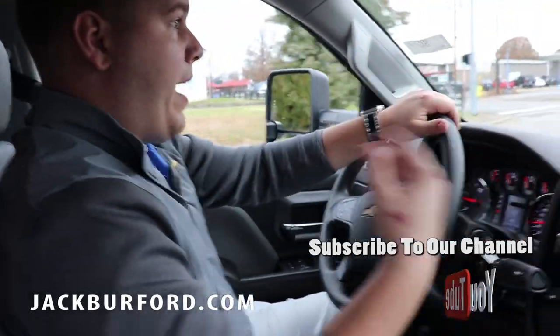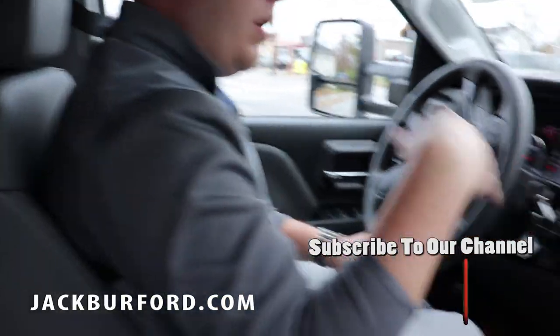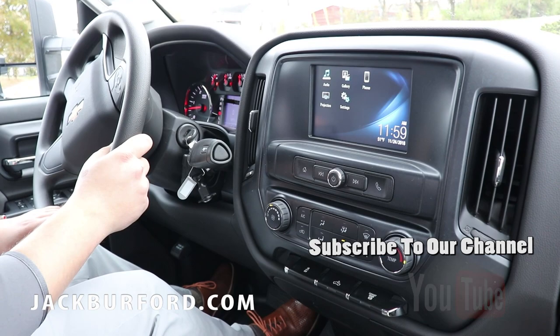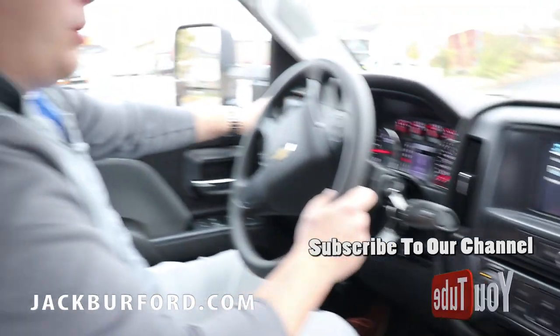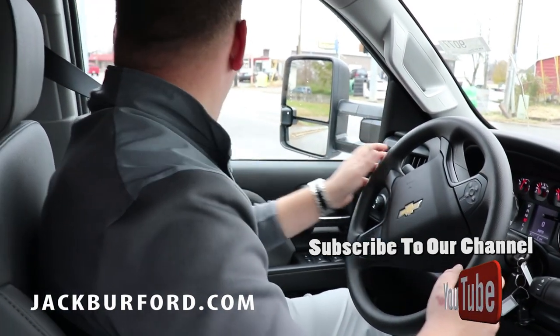Chevrolet has been adding a lot of features to this vehicle, such as a backup camera, a seven-inch touchscreen that's Bluetooth compatible with Apple CarPlay and Android Auto. You also have an integrated trailer brake controller already installed, so if you're hauling a vehicle with its own braking system, it's already ready to go.